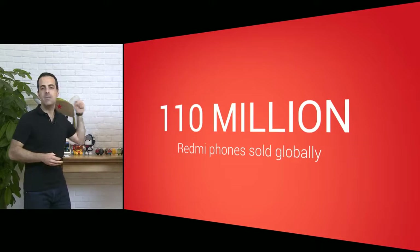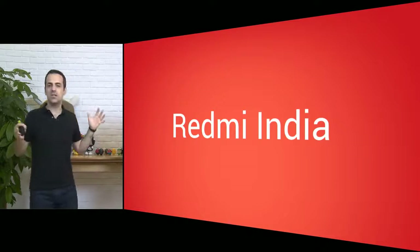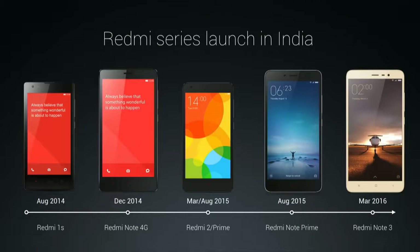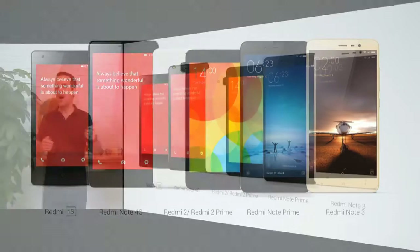We've sold a hundred and ten million Redmi devices globally in the past three years. Redmi has been a huge success in India — we've brought six Redmi devices here in the last two years. Redmi has set a new standard as a smartphone for the people, as a smartphone for the young generation of India, and we're super excited to bring our next product.